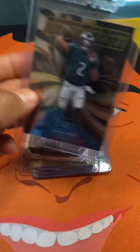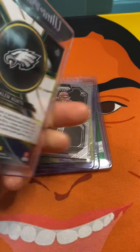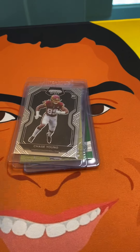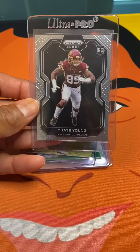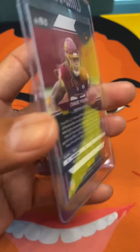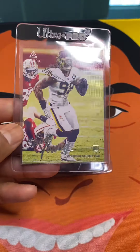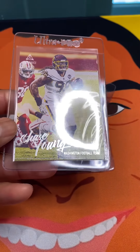This Jalen Hurts one is an insert — you know how I feel about inserts, I love them — but this is a base though. We have a Chase Young Prizm Black right here, and I got this out of Chronicles. Got the Chase Young Luminance rookie card right there, base.